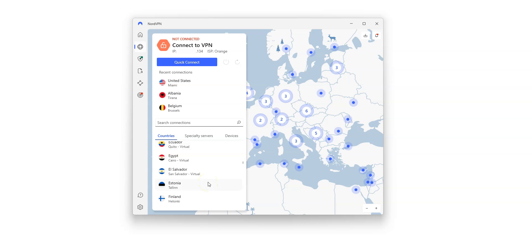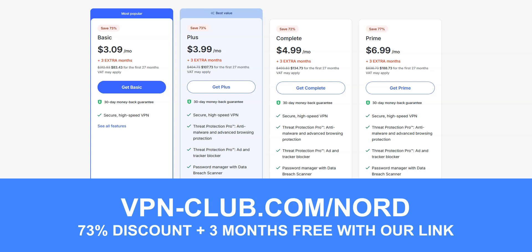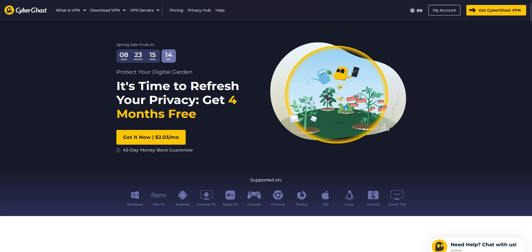Like ExpressVPN, NordVPN works great for WhatsApp and many other messaging platforms. I like NordVPN because it's quite easy to use — a great choice for beginners and intermediate users. It's a great all-around and affordable VPN. To give it a try, visit vpn-club.com/nord or click on the link under this video. With this link, you will take advantage of a 73% discount and 3 months free. Use the code vclub to get an additional month free. NordVPN offers a 30-day trial in the form of a money-back guarantee, so you can try the service for several weeks without any limit and then request a refund if you wish.